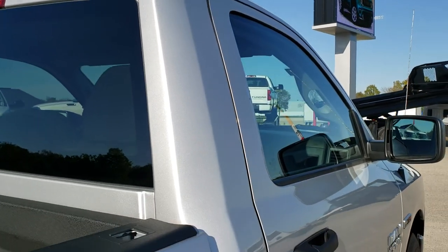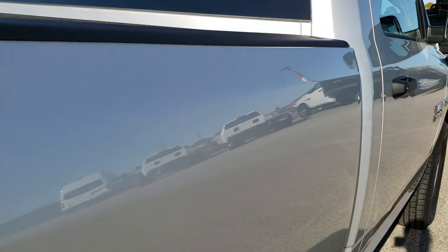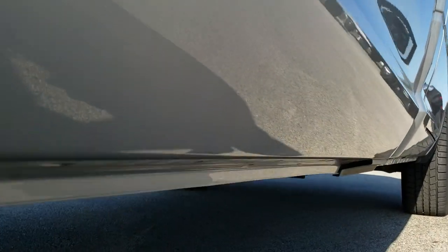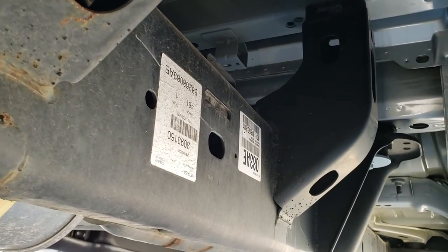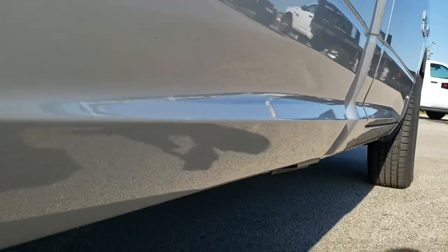We feel the videos do that, so that when you get here there are no surprises. In fact, if you want to do the Summit Auto Fastpass on our website, there's a way to check out financing, get payment options, and even appraise your trade right on our website — so that when you get here you'll be all set to go. All you've got to do is drive the truck, sign the papers, and take her home.